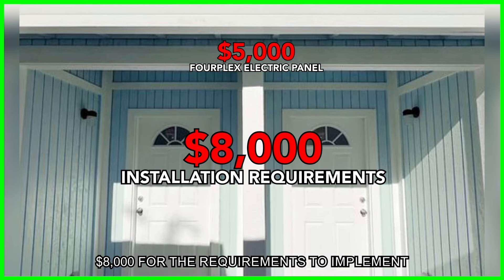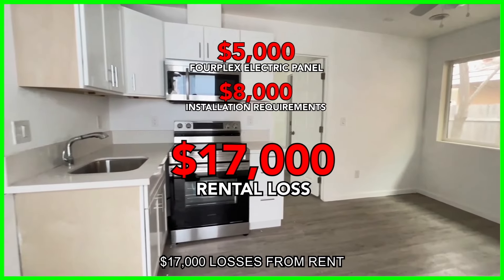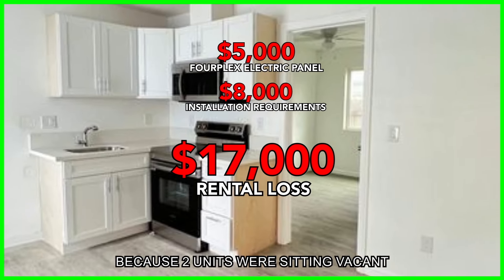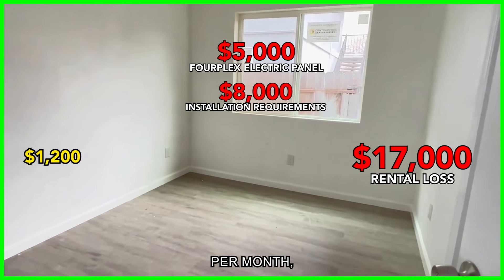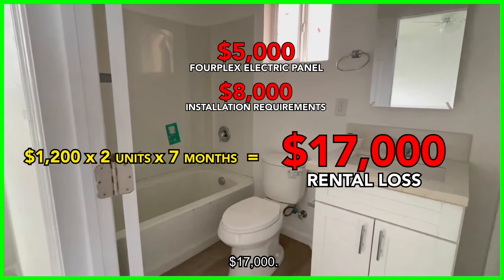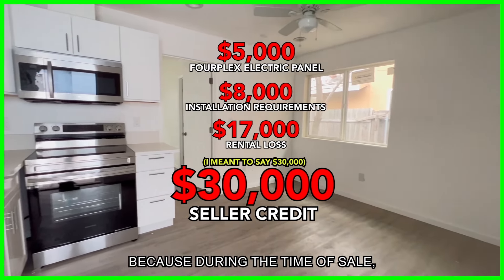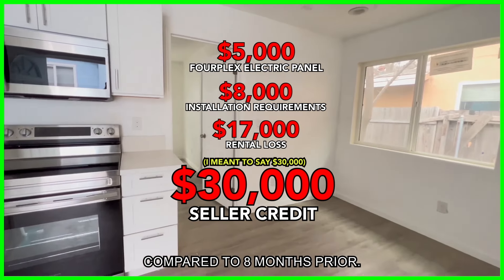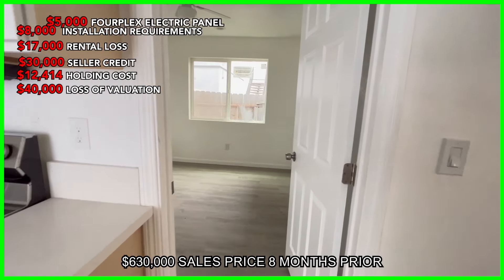Finally, we sourced a commercial-grade four-plex panel and paid $5,000 for the panel itself, plus $8,000 for the requirements to implement it — including trenching, materials, and other costs. We also suffered $17,000 in losses from rents because two units were sitting vacant for over eight months: $1,200 per unit per month, times two units, times seven months — plus one month for leasing. On top of that, we had to give an additional $20,000 seller credit because the market had completely deteriorated compared to eight months prior.